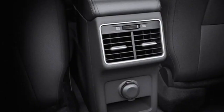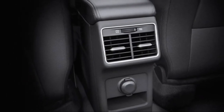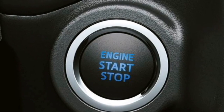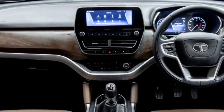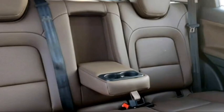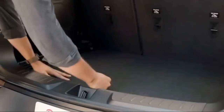Additional interior features include dual-zone automatic climate control, multiple driving modes, rear AC vents, USB charging ports, wireless smartphone charger, push-button start and stop, remote keyless entry, ambient lighting, remote trunk and fuel lid opener, electronically adjustable panoramic sunroof, and well-cushioned ventilated seats for a comfortable ride with seat lumbar support and bigger boot space.